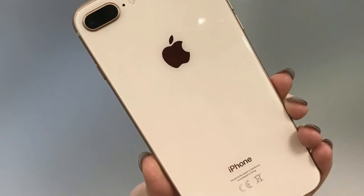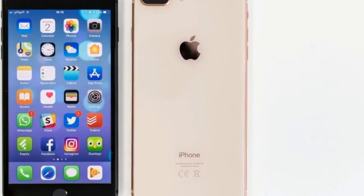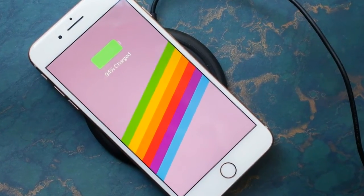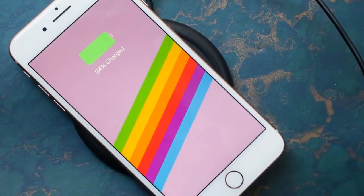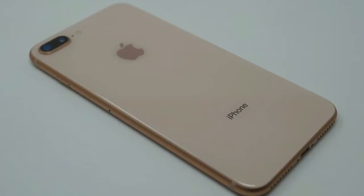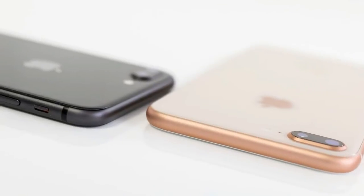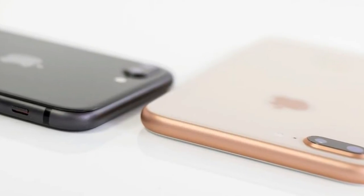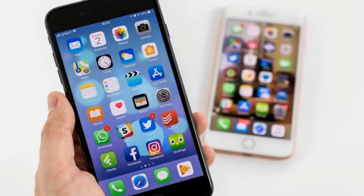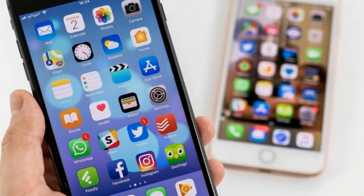Storage is simple at least. The 8 Plus comes in two storage configurations: 64GB or 256GB. For the average user, we'd be hard-pressed to recommend anything above the 64GB model, which should be plenty for all your apps and plenty of music, photos, and videos, especially if you store some in the cloud. However, it's worth remembering that there's no microSD card slot here, so that storage isn't expandable at all.